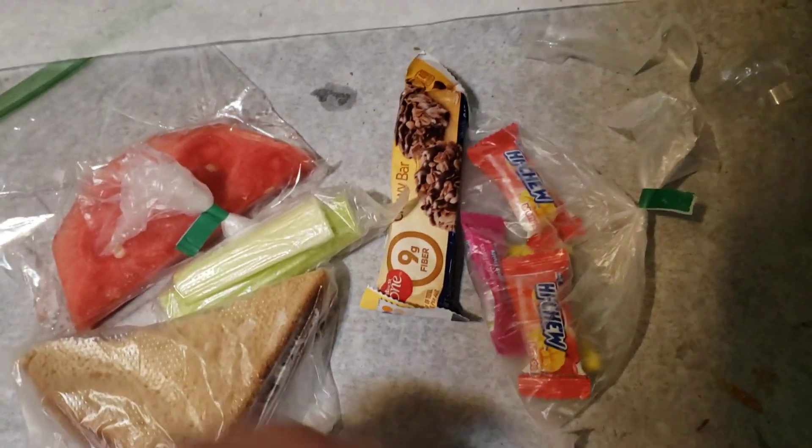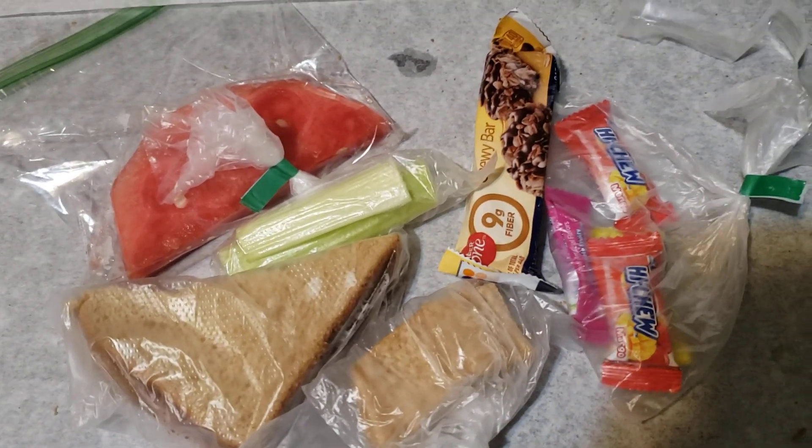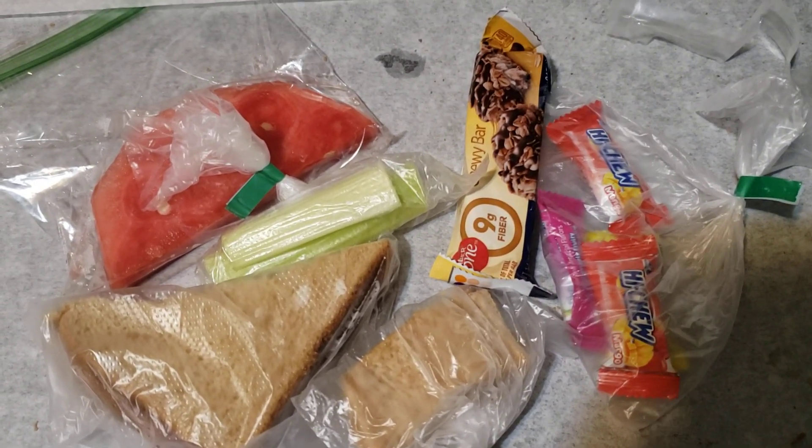Anyway, these are just some quick lunch ideas that you can make for your friends, family, and loved ones. Thank you so much for watching, take care, and God bless.